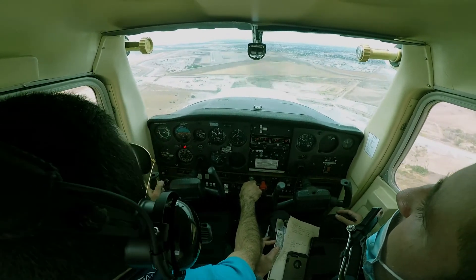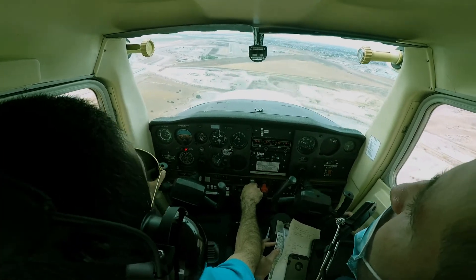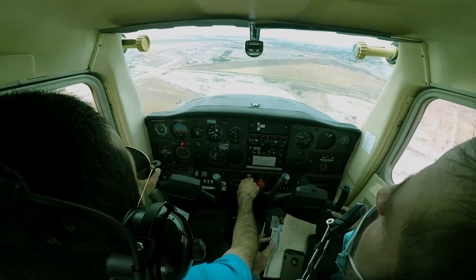We're on final, right? Yep. Maybe some S-turns. Maybe a little forward slip. Yeah, I'll do the... I think...